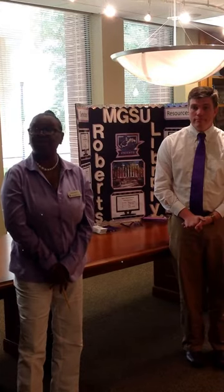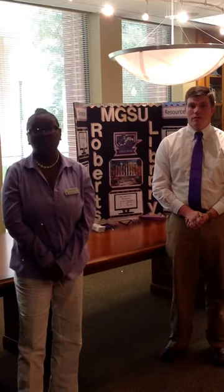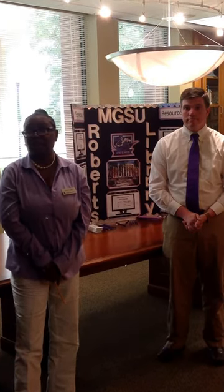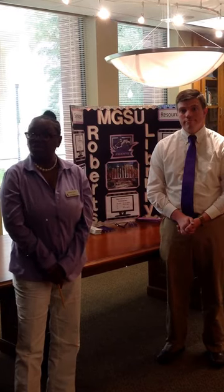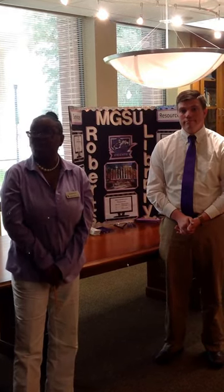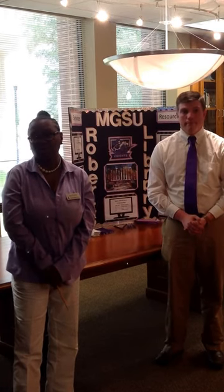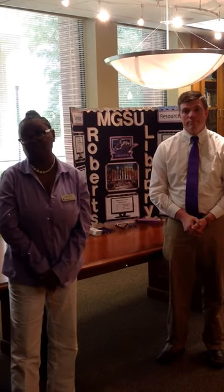Some of the other services available to you are: we have library instruction, computers located on the first and second floor, academic labs, a science study lab, and study rooms which are available if you want a little more privacy to study. We have copiers, printers — with the printers you get $30 worth of print money, and once you run out you can always add more to your card. We also have scanners, which are located on the second and third floor.